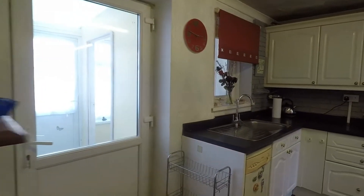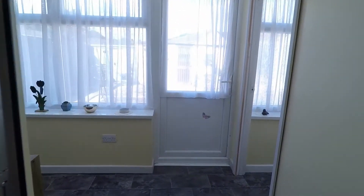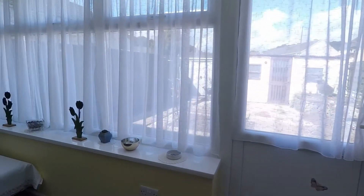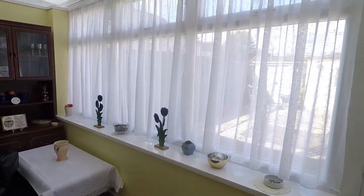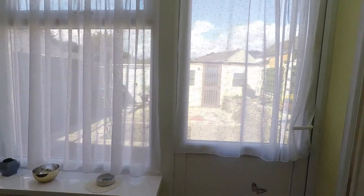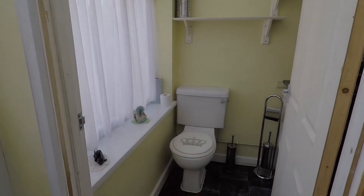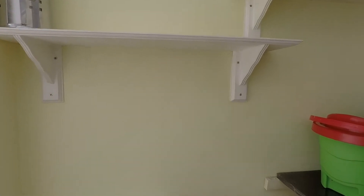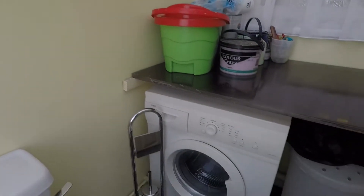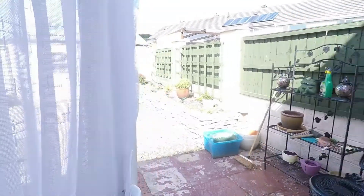Heading into the conservatory, which is a lovely addition to the property — out here you have ample room for chairs and a table, a large window letting in plenty of light, and access out into the garden. You also have the added benefit of a downstairs toilet with a WC, and in here there's also a utility space with plumbing and space for your washing machine.